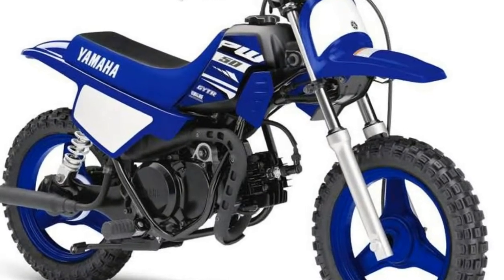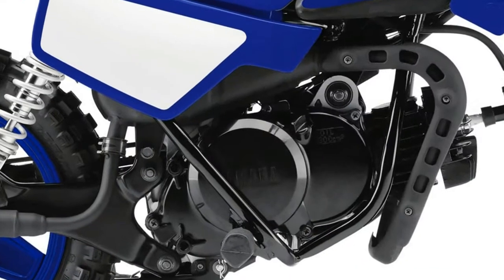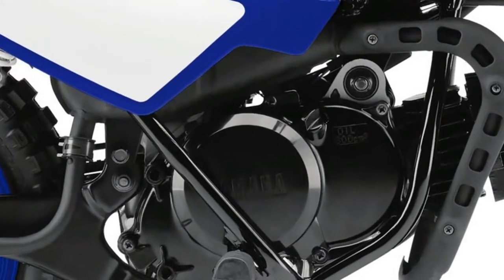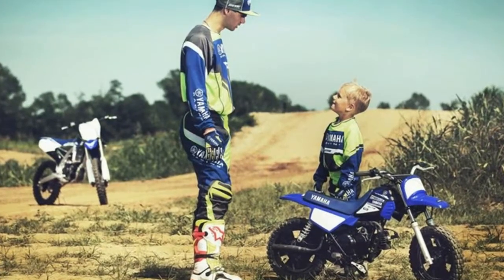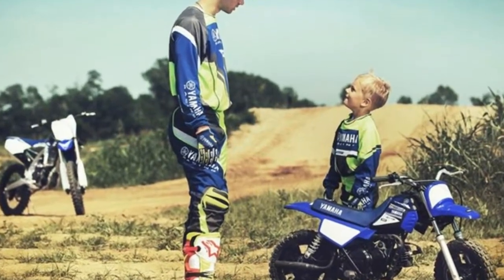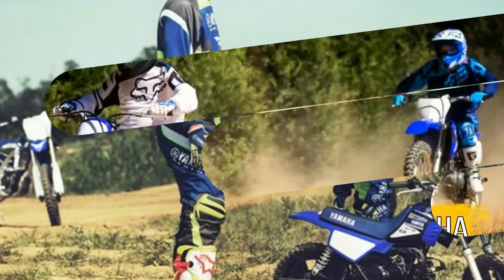With the PW50's rider-friendly design, it's easy to see why this 50cc 2-stroke is a firm favorite with kids and parents. Safety features include an adjustable throttle which allows parents to limit top speed to suit the rider's skill level, and the enclosed shaft drive reduces maintenance chores.